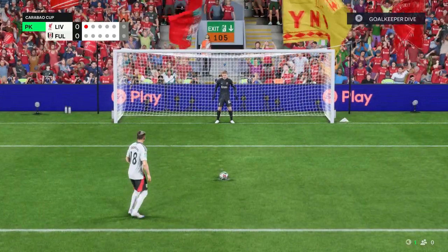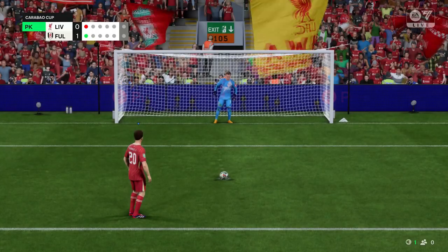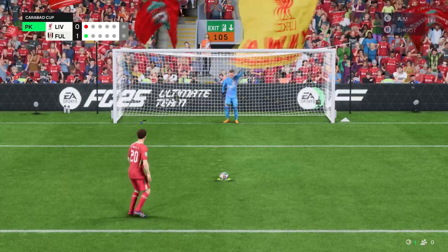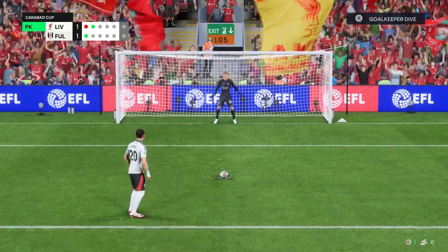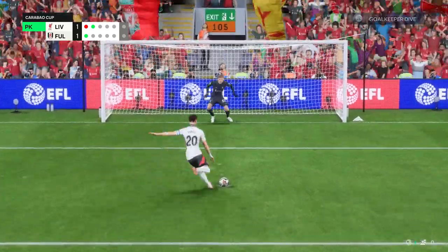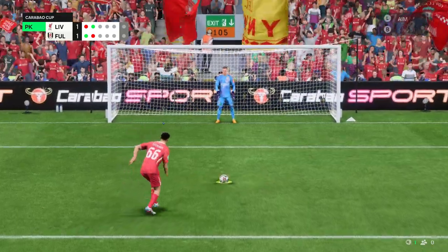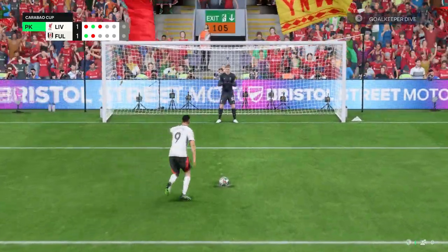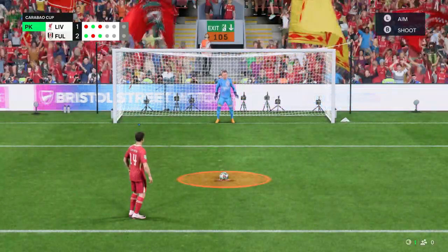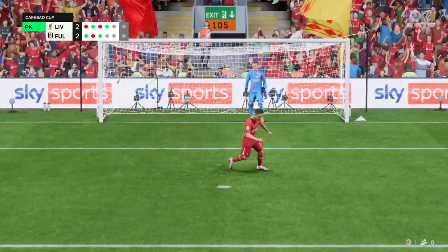Oh, he saved it! Clinical as always in front of goal — confidently converted. His turn to try to convert from the spot, and just like that he's come up with the save! It wasn't the greatest penalty and it's been saved by the keeper. But then it's slotted home right into the bottom corner — excellent penalty! And another penalty converted.